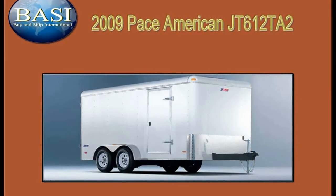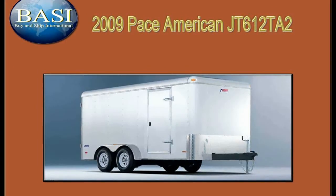You guessed it — right here, right now, from the name Americans and Australians have learned to trust. BASI, Buy and Ship International, have this as a featured item. You will receive a wholesale rate for the unit and shipping. Email or call us for a rate.